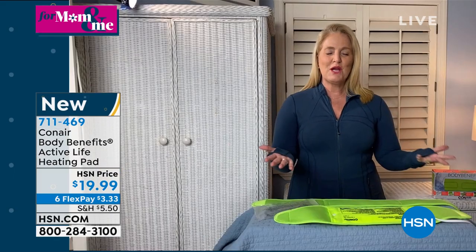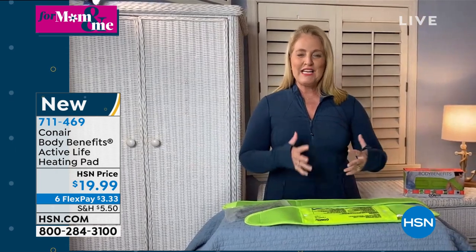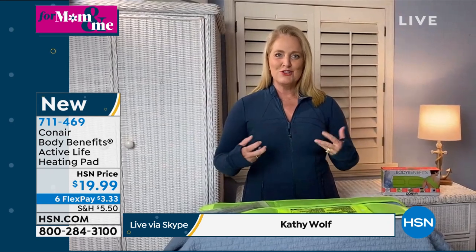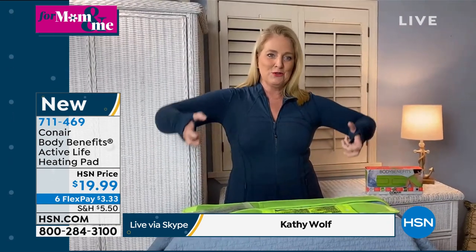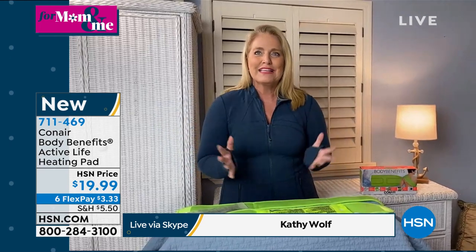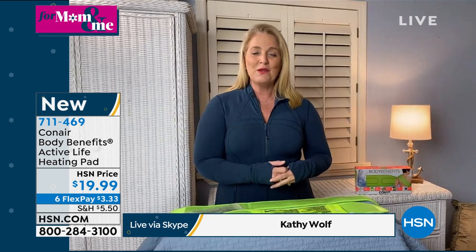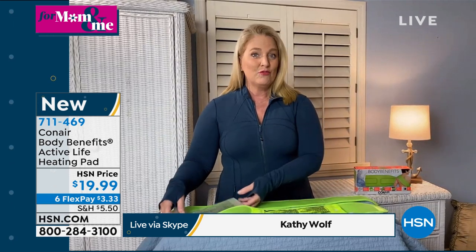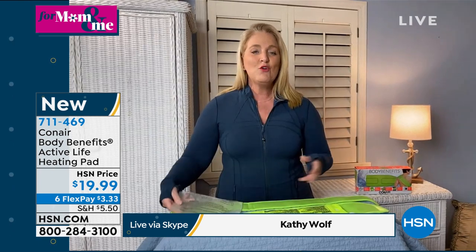Tonight we get to talk about something a lot of us need, because we've become these new fitness warriors. We start working out, doing stuff around the house, and you start to notice those little aches and pains — uncomfortable in the shoulders. Whether it's fixing a toilet, working out, or just moving around, you need that instant cool pack and then also the heat.